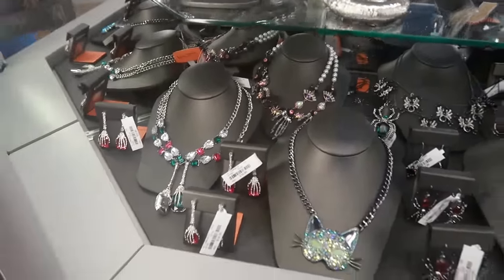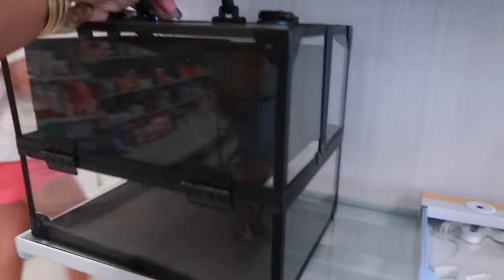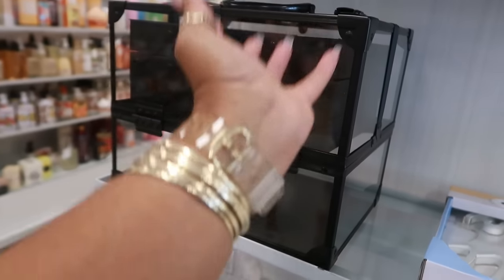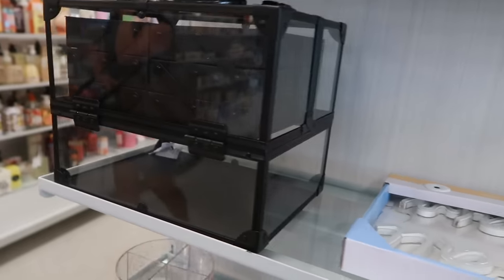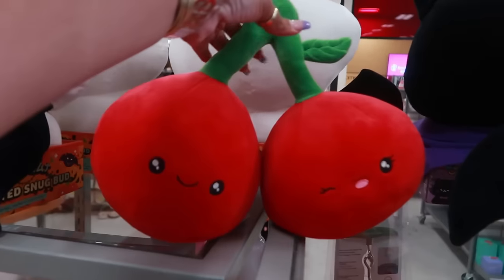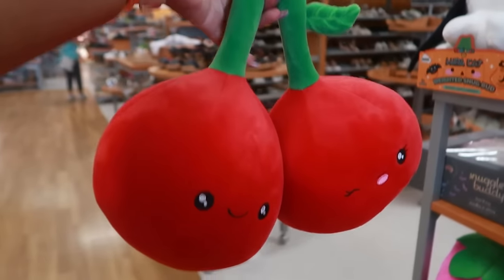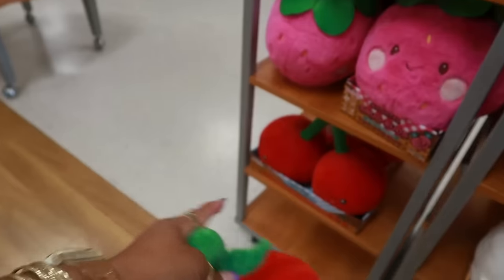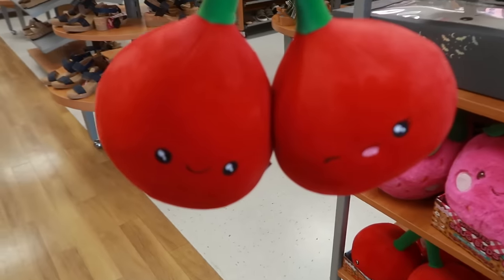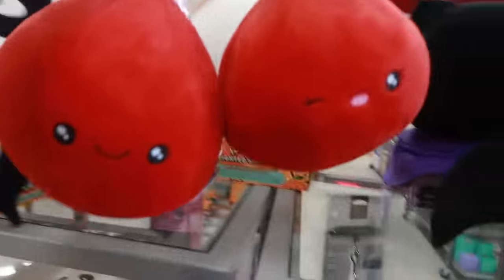This is nice — it's real big, two for $35, and when you open it those drawers pop out. Oh look at the little cherries! This is that like heating pad thing — it's a Snug Bud. They have the strawberry too; this is cute though.